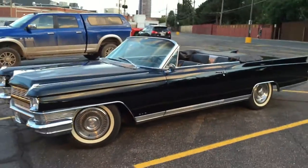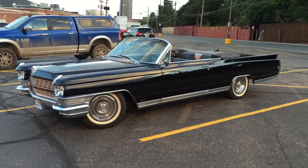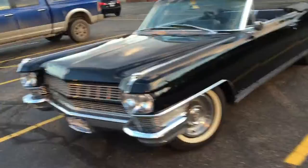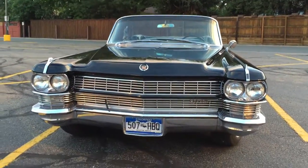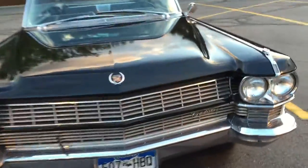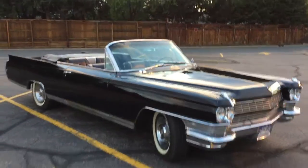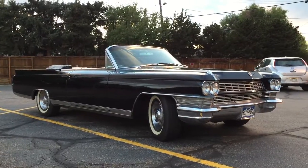Oh man, I'll tell you, this is a car you want to buy and hold on to and drive whenever you can, especially on warm summer evenings. You're not likely to see an Eldorado convertible like this — this is a Cadillac you want. Beautiful car. People are stopping and looking at it; it just stands out.